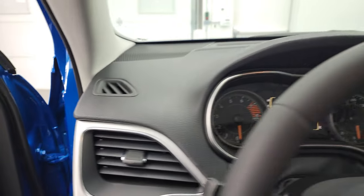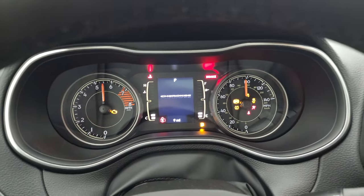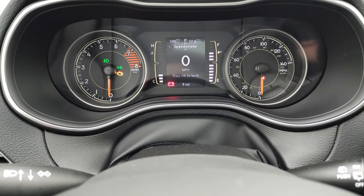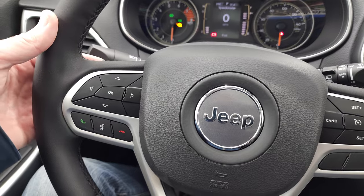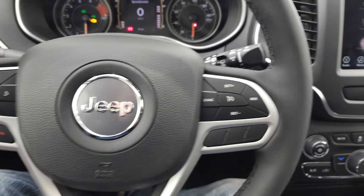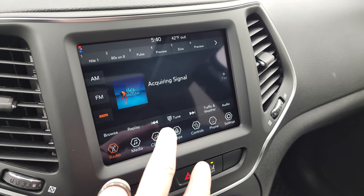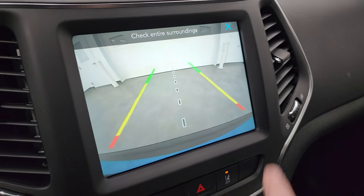Take a look at the instrument cluster and the radio. This one does have remote start. You get the digital speedometer, average miles per gallon, and miles to empty. The instrument cluster looks really clean. It has the heated leather-wrapped steering wheel, cruise controls on the right, Bluetooth and information center controls on the left, and audio controls on the back. The 8.4 4C radio gives you AM, FM, and SiriusXM radio, climate controls, heated seats and steering wheel controls, and a backup camera that's working nicely.